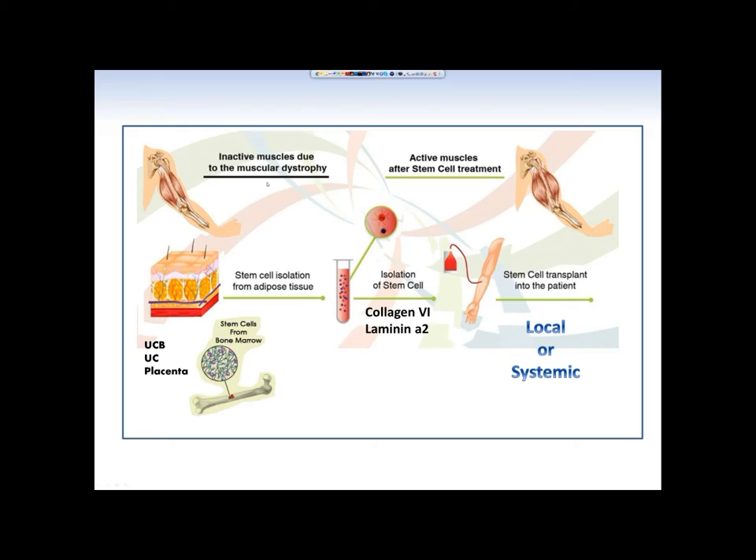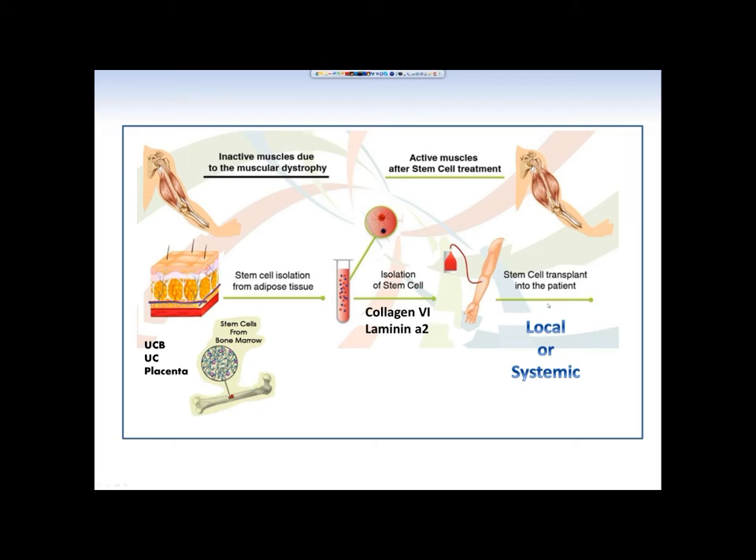Importantly, adipose-derived stem cells produce significant levels of collagen type 6 protein and, to a lesser extent, laminin alpha-2, making them readily available for therapeutic intervention of CMD after local or systemic administration. A couple of years ago we published proof-of-concept data showing that human neonatal adipose-derived stem cells delivered intramuscularly can participate in the restoration of collagen 6 deficiency in transgenic mice with deficient collagen alpha-6 chain.